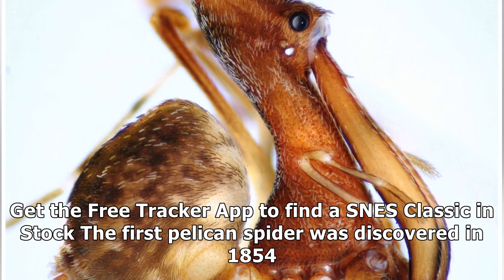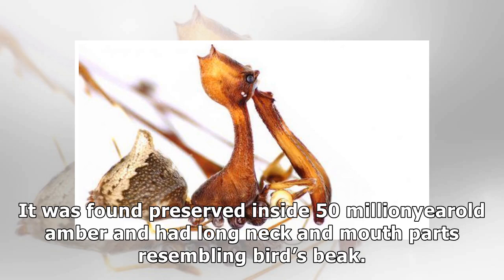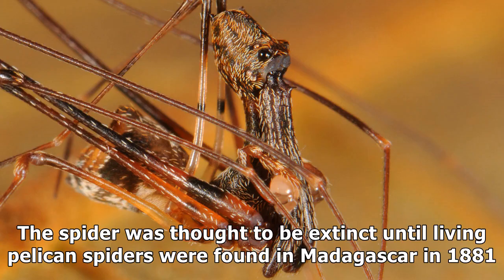The first pelican spider was discovered in 1854. It was found preserved inside 50-million-year-old amber and had a long neck and mouth parts resembling a bird's beak. The spider was thought to be extinct until living pelican spiders were found in Madagascar in 1881.